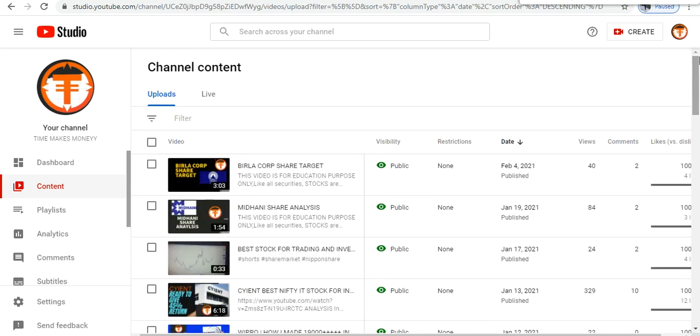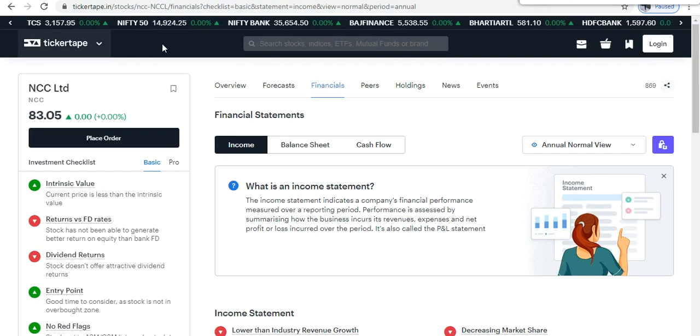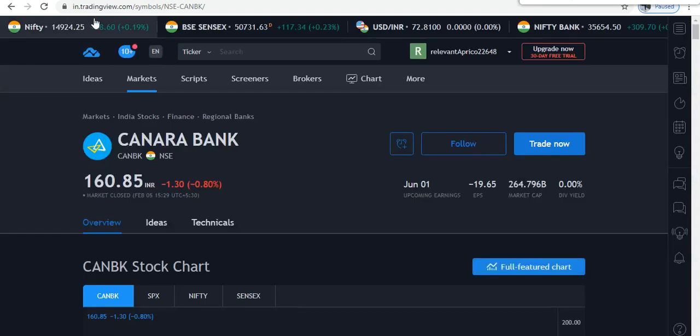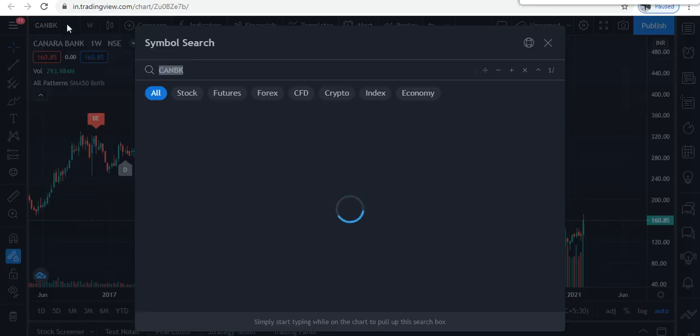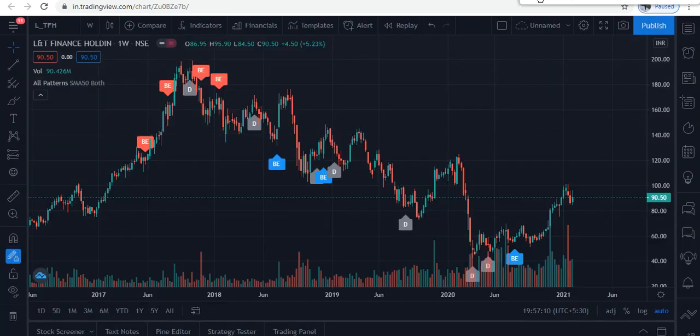We also told you that stock TVS Motor has given a great breakout. Now in this video we are going to tell you about L&T Finance and we will do technical analysis. Let's open the chart — L&T Finance Holding.